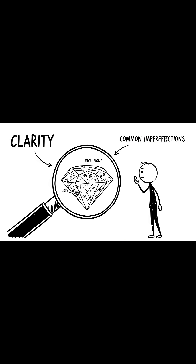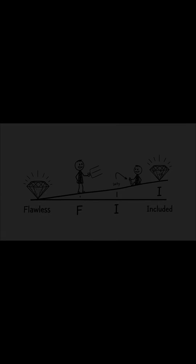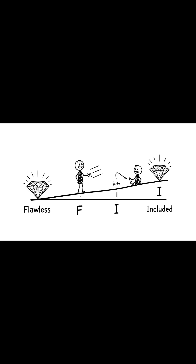Take clarity. Because the diamond formed under such duress, most stones contain tiny internal flaws called inclusions, or surface blemishes. Graded from flawless, F, down to included, I, the clarity grade measures how these microscopic flaws block the path of light.